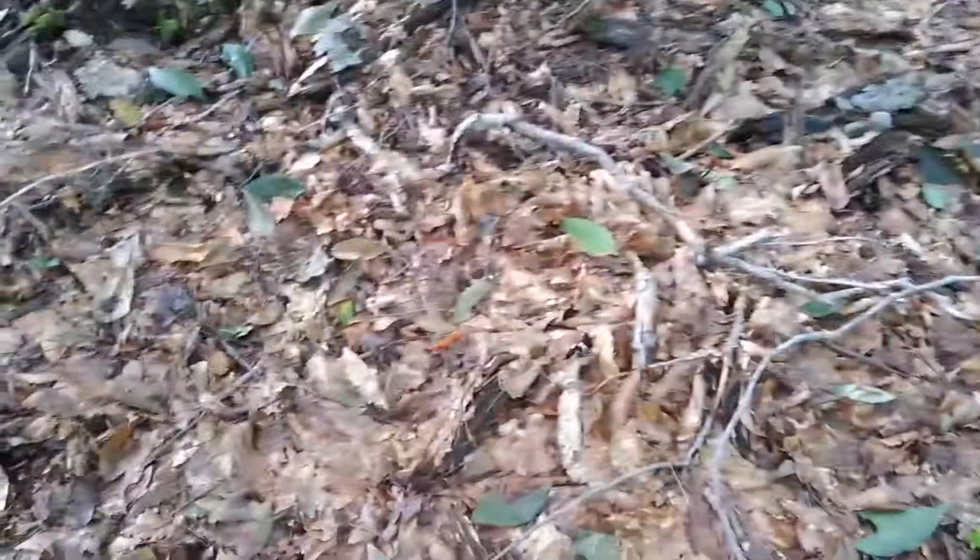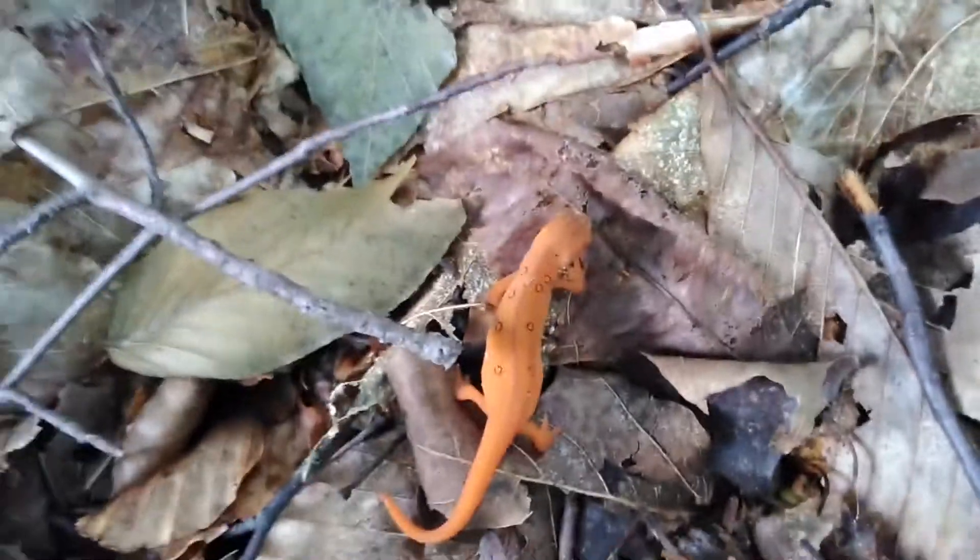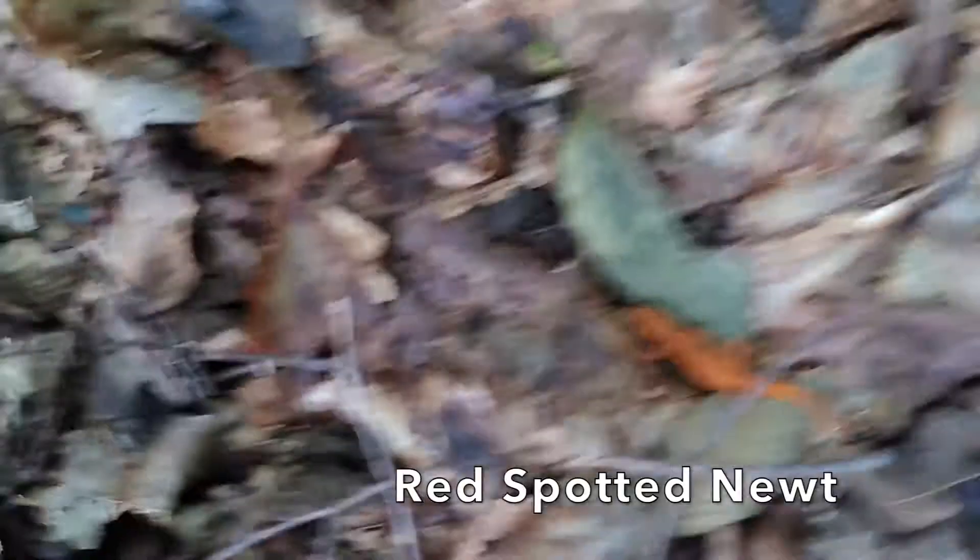I've arrived at the spot where I will be for most of the day, and there are lots of salamanders here. Let's see if you can see it. Despite the fact that it's bright orange, sometimes they're actually a little bit difficult to find. You can see the little red spots — it's why this subspecies is called the red-spotted newt. And this one's actually the biggest one of the day for sure.